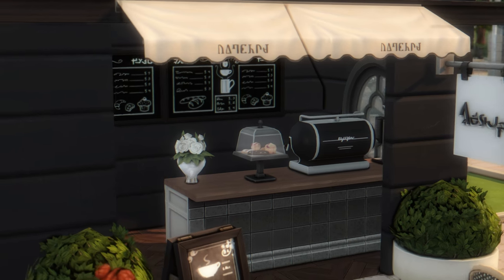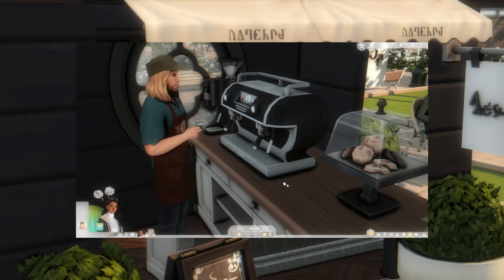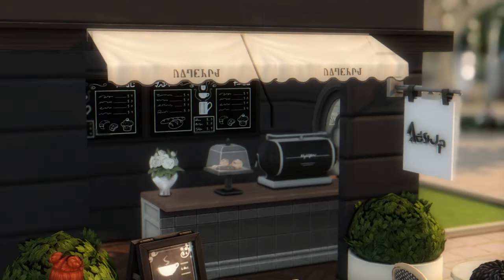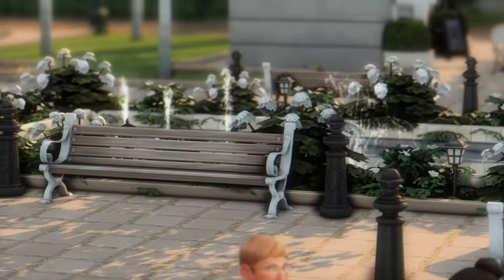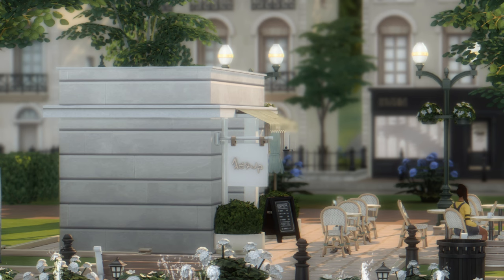If you run across any functionality issues with the barista bar, just rearrange it and it will work fine. Your sim can come here, order coffee and food, sit down and relax — just like a regular cafe in The Sims 4. On one side there's the cafe, and on the other side there's a park area with multiple fountains, seating areas with benches, and the Morris columns with different ads. Of course, the main landmark is the Eiffel Tower, and just across from it is the souvenir shop.